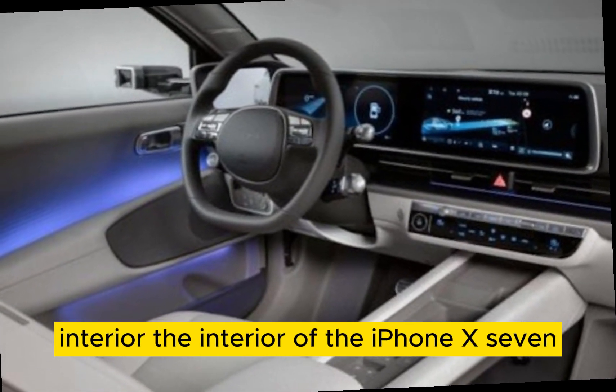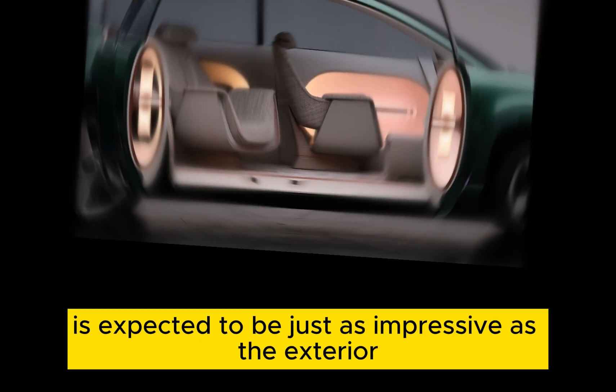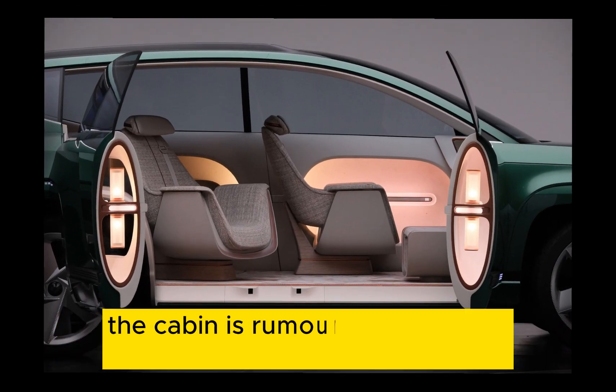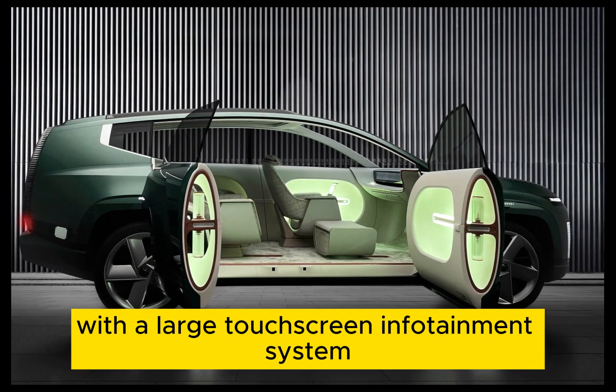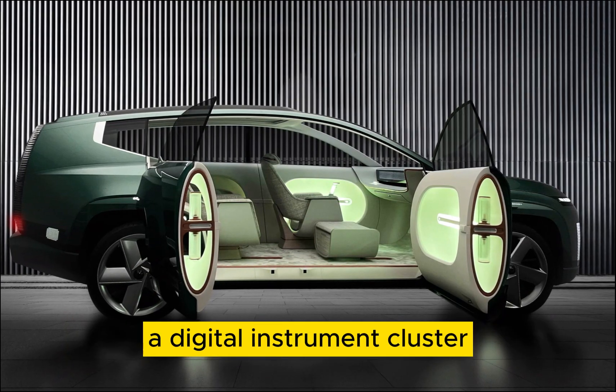Interior: The interior of the IONIQ 7 is expected to be just as impressive as the exterior. The cabin is rumored to be very spacious and tech-forward, with a large touchscreen infotainment system and a digital instrument cluster.